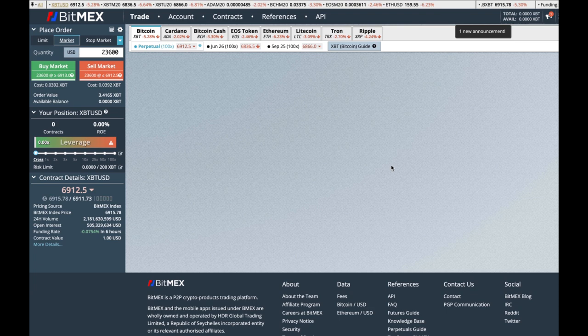Now we can breathe — it's less overwhelming. I just want to bring your attention to the buy button and the sell button. Just ignore everything else. The buy button and the sell button are the two things you're going to need the most.